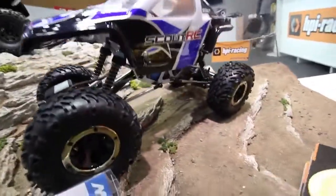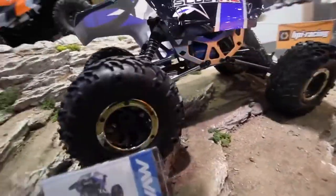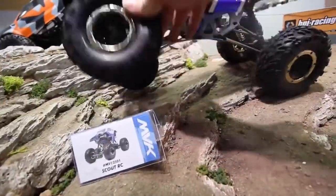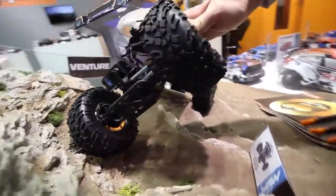And finally we've got this Scout, which is a really popular crawler truck with huge amounts of articulation, waterproof electronics, and grippy tires that have made this the most popular budget crawler truck for RC off-roaders.